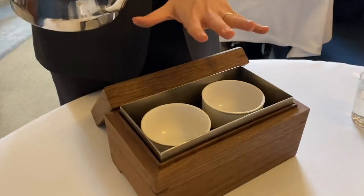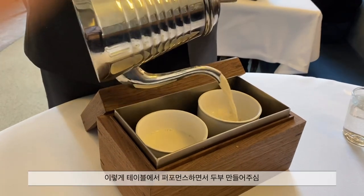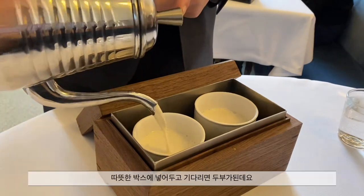And for the halibut, we are going to prepare some silken tofu for you to follow that course. This is a Japanese soy milk steeped with black truffle, so really savory umami flavors.